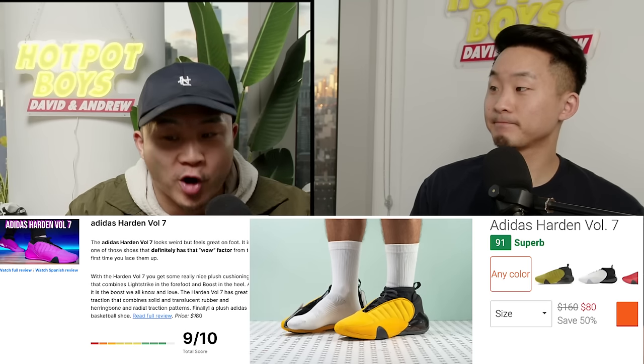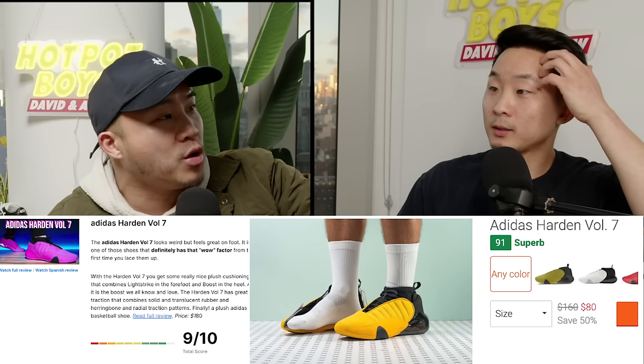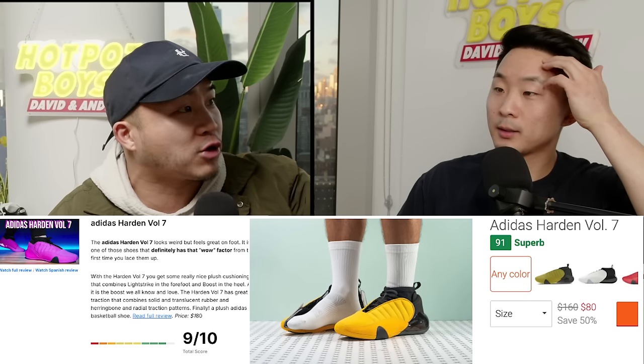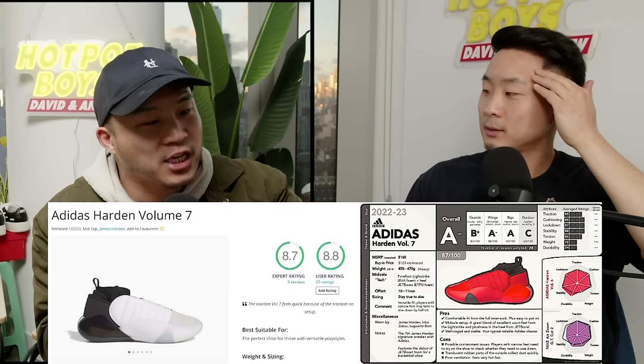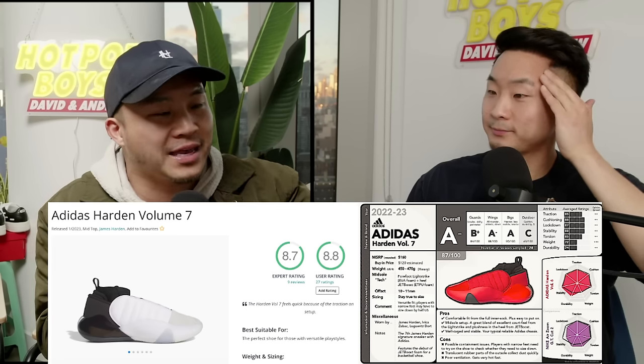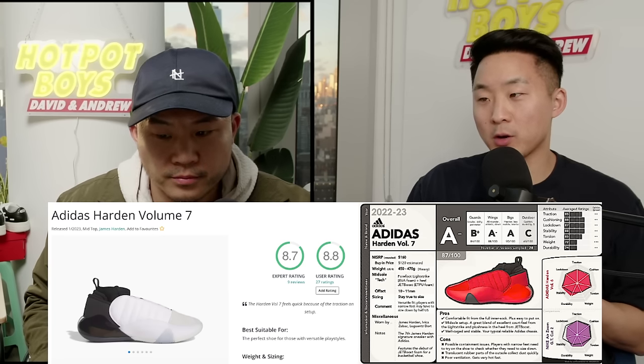First off we got the Harden Seven — agree or disagree? Me and you, we are not that into Adidas generally. I heard this shoe was incredibly comfortable. I tried it on, however I will say this: the Lightstrike in the front for me is not enough cushioning.